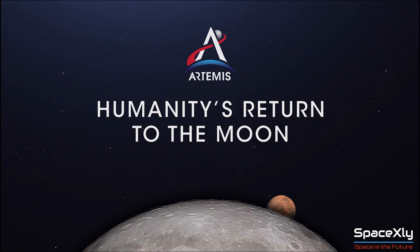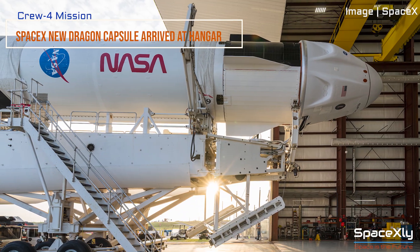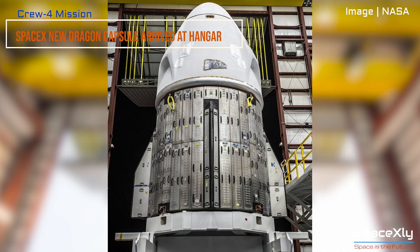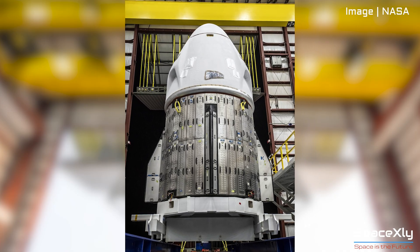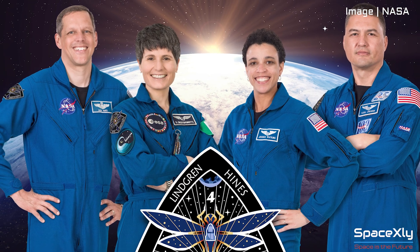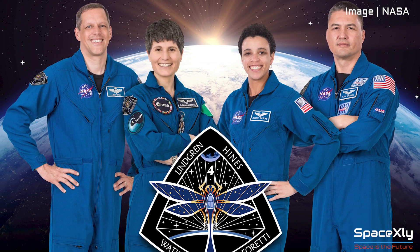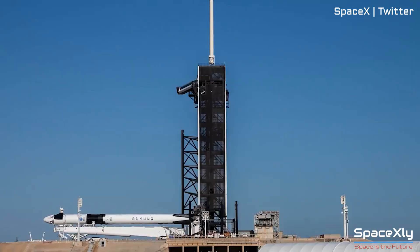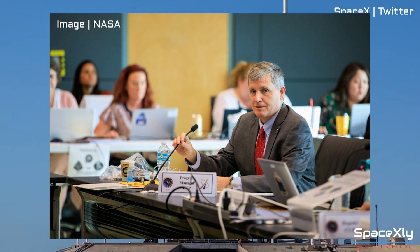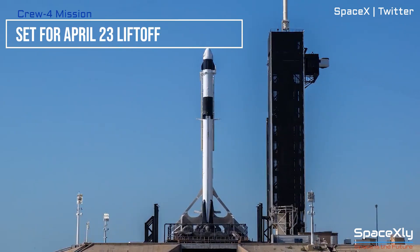SpaceX's brand new Dragon capsule Freedom, as dubbed by NASA's Crew 4 mission's crew, arrived yesterday at Kennedy Space Center's Launch Complex 39A. Crew 4 mission is NASA's crewed mission to the ISS as part of its Commercial Crew Program and is scheduled to lift off no earlier than April 23. After a flight readiness review last week involving officials from NASA, SpaceX, and the European Space Agency, all teams are go for launch.